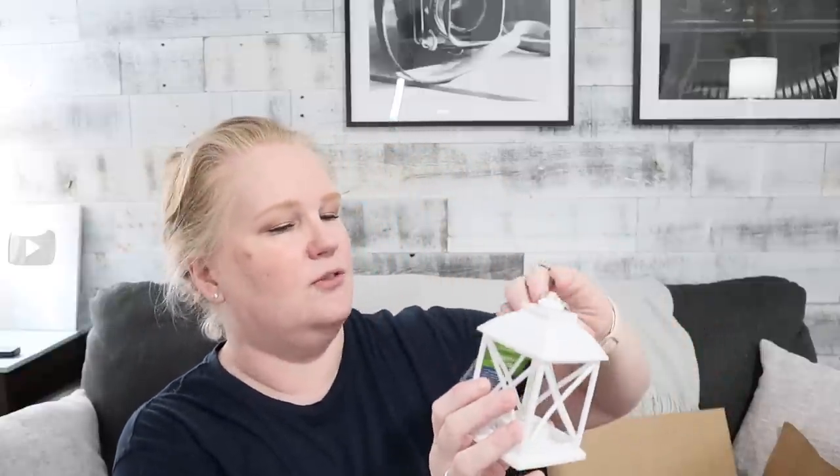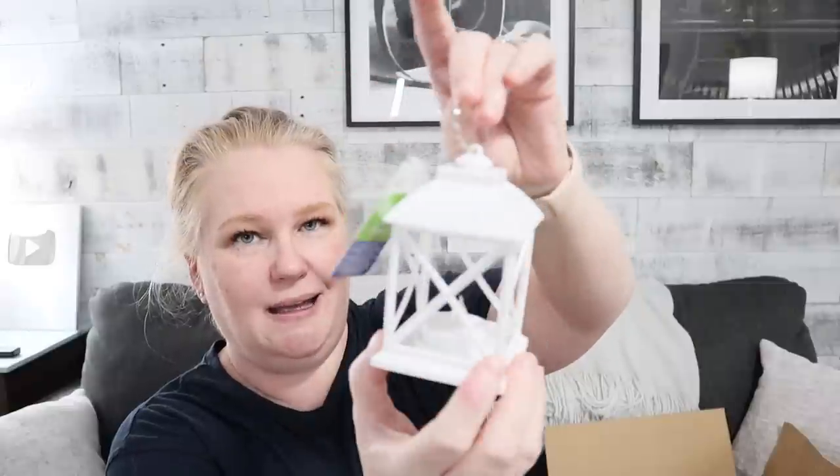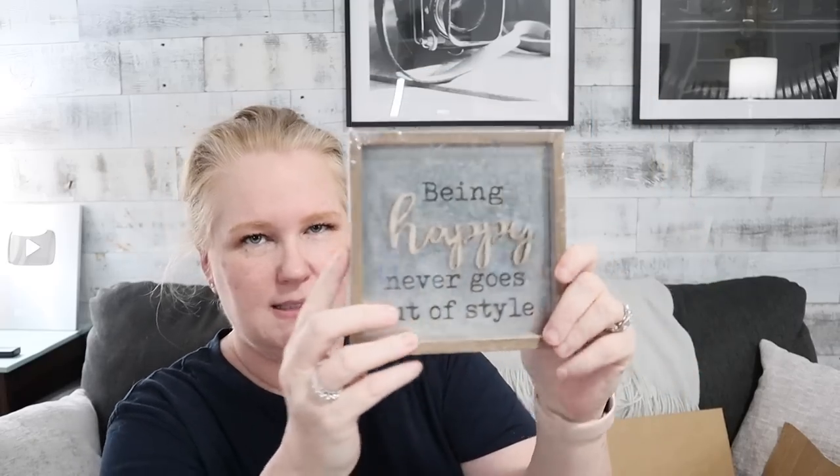This is cute — my Dollar Tree has never gotten these little lanterns. This little LED white lantern. I can see the challenge items — I'll put those aside. There's also a little sign that says 'being happy never goes out of style.' That's actually really cute. It's like metal with a wood frame, so that's a great base for a DIY.